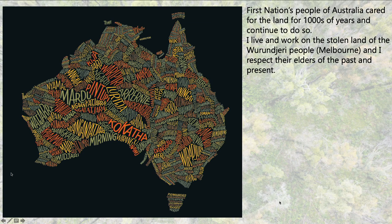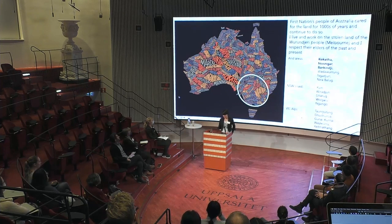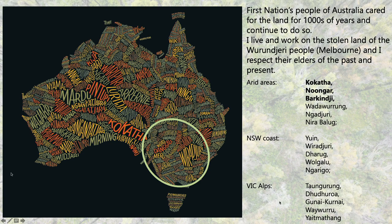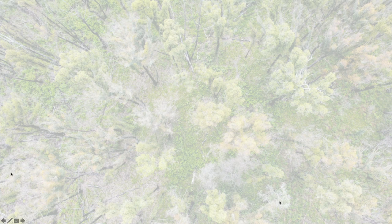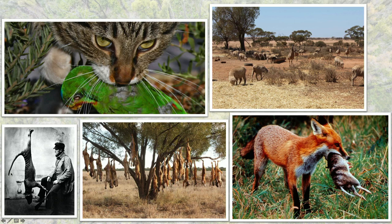I would like to stop for a second to acknowledge the First Nations people of Australia, who cared for the land for thousands of years. I live and work in Melbourne, which is the stolen land of the Wurundjeri people, and I pay my respect to the elders, past and present. I did most of my work in southeastern Australia—I spent most of my time on Kokata, Nongar, and Barkindji country. European colonization didn't only affect the indigenous people—it had a huge impact on wildlife, causing many plant and animal species to face extinction because of land clearing for agriculture and invasive predators from Europe, like cats and foxes.